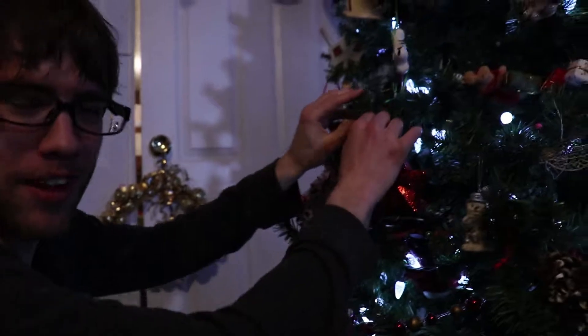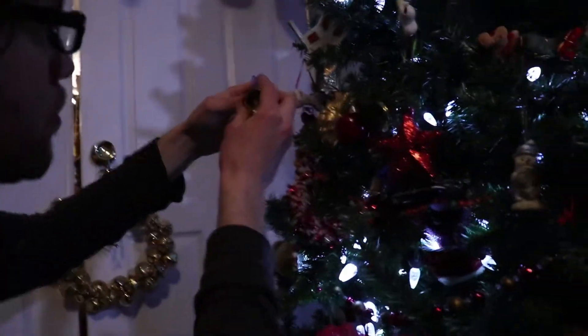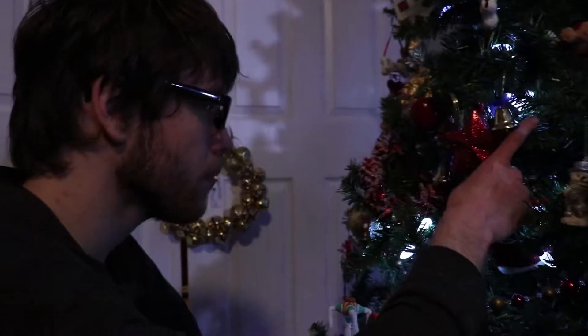Oh, the bell just broke - oh wait, it is a separate ornament. This is probably the best sounding bell I've heard all day, and maybe all my life.